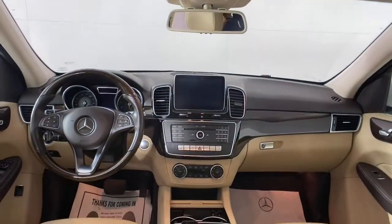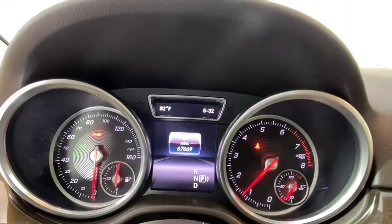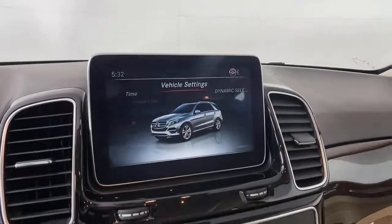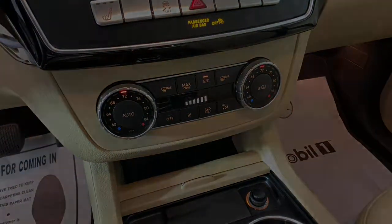Power liftgate, electronic stability control, seat memory, trip computer, power windows, bucket seats, four-wheel disc brakes, power steering, iconic luxury plus…